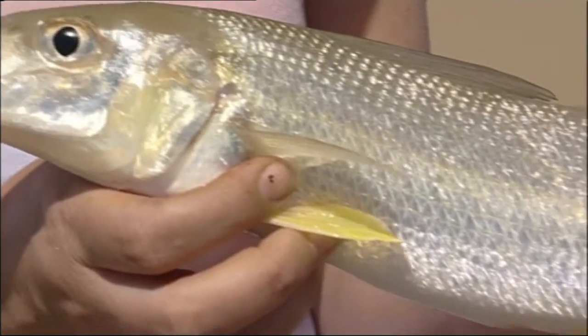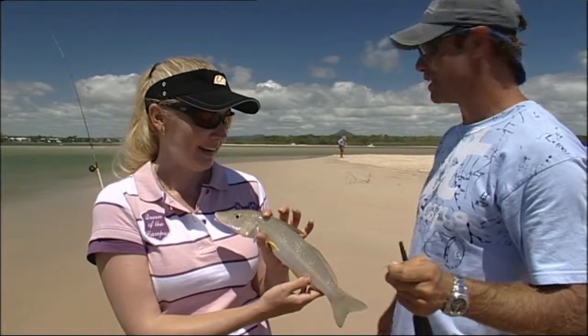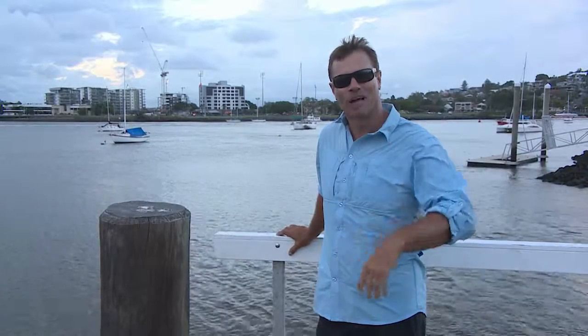For instance, did you know a whiting fillet has only 0.6 grams of fat per 100 grams? No wonder we all love our whiting.